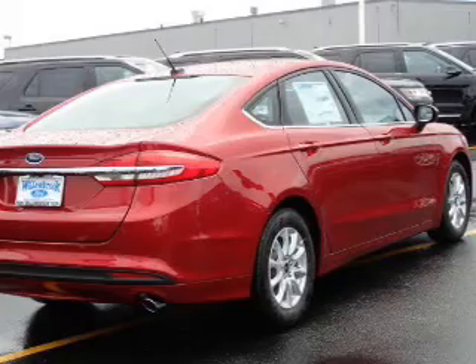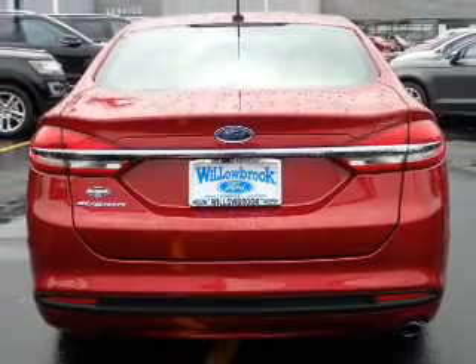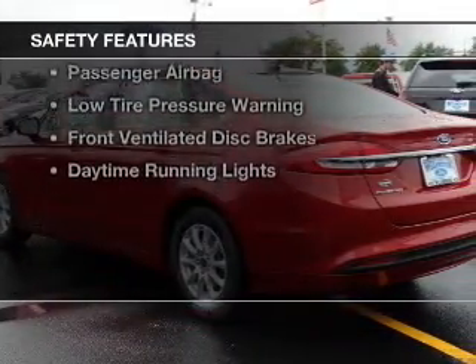Steering wheel controls, aluminum rims, a tilt and telescopic steering wheel, an alarm system, and power seats. Safety was made a priority with these features.